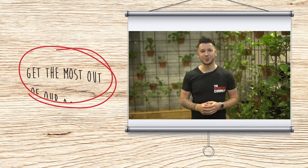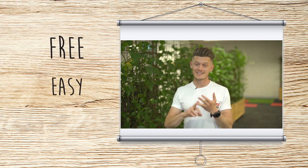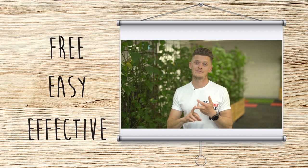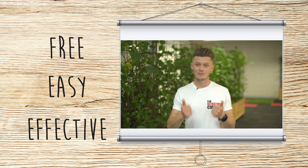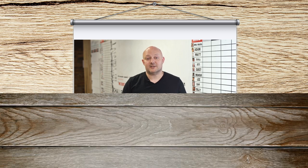We built the dashboard suite so you could get the most out of your relationship with us, the agency. Whether you use the dashboard suite direct yourself or through us, it's free, it's easy to use, and it's really effective. So just get in touch and see how you can make the dashboard suite help you enjoy the recruiting experience again. Visit us at therecruitmentcompany.com to see how the dashboard suite can be a game changer for your organisation.